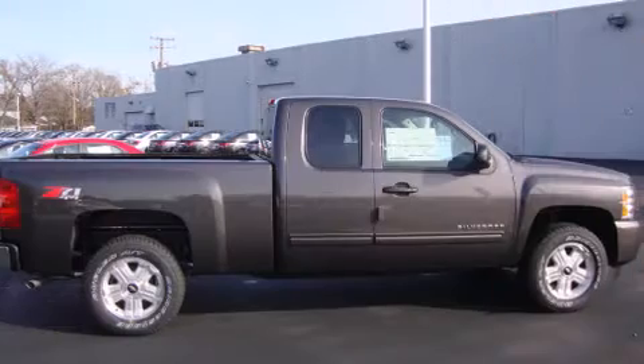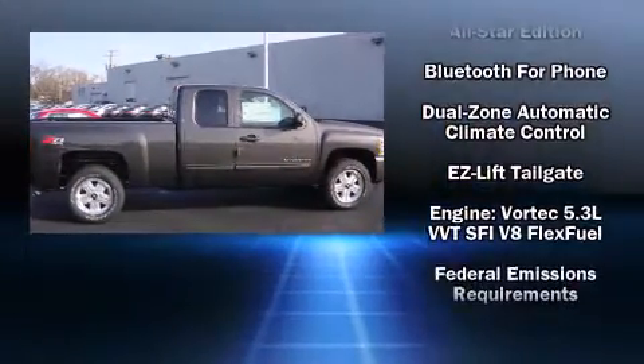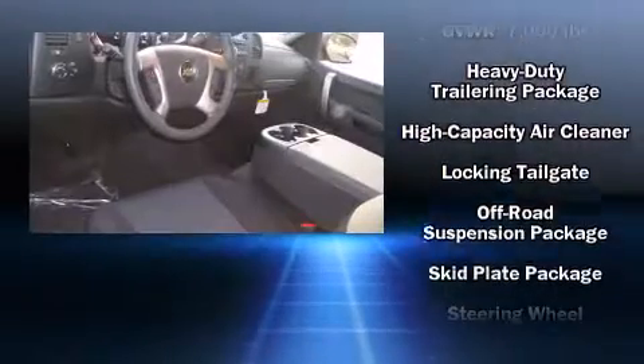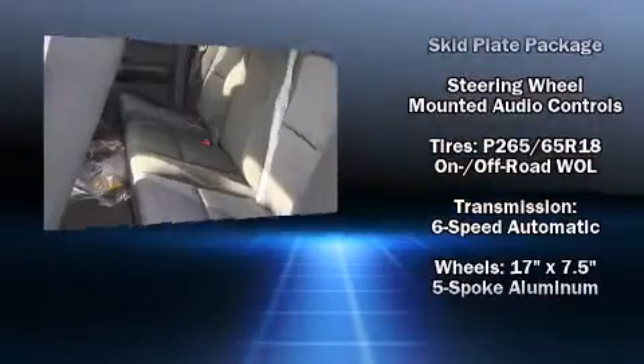Chevrolet also prioritized safety and security with features such as head curtain airbags, front and side impact airbags, traction control, a panic alarm, OnStar, and ABS brakes. With electronic stability control supplementing mechanical systems, you'll maintain precise command of the roadway.